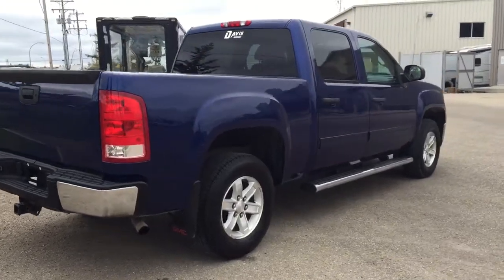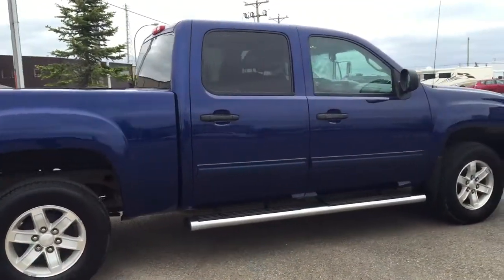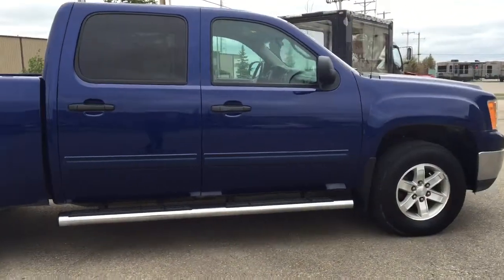This gorgeous Sierra won't last long, so don't miss out. Hurry in or give us a call at Davis Chevrolet to book your test drive today.